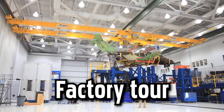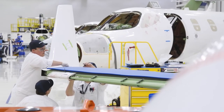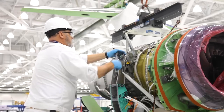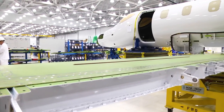The process begins with the delivery of the composite fuselage, the core structure of the aircraft. Highly skilled technicians then integrate substructure components — wings, pylons, engines, and empennage — forming the foundation of the Honda Jet.